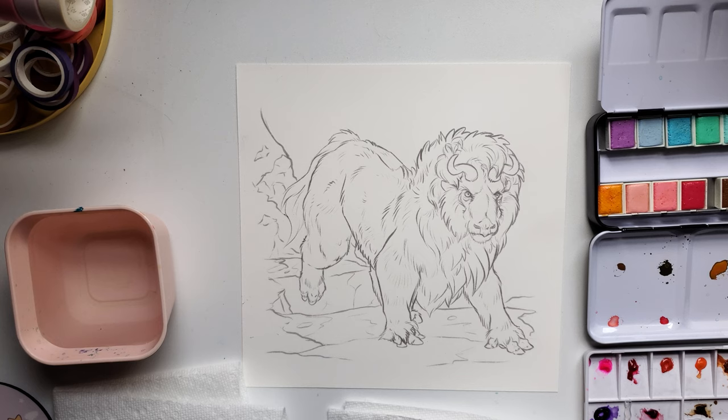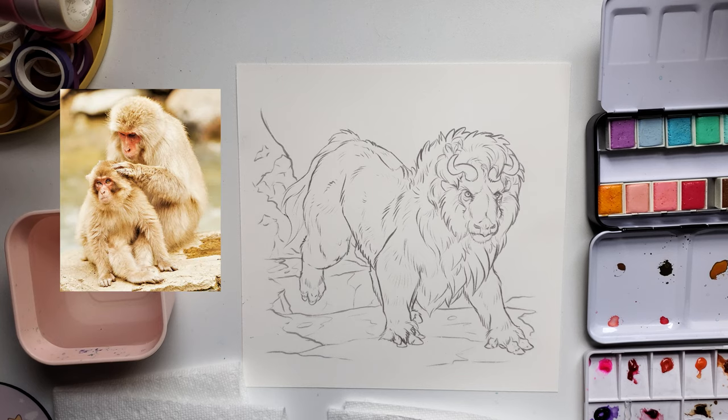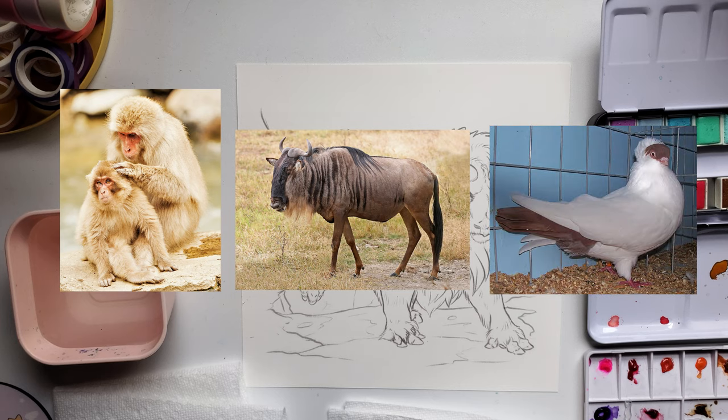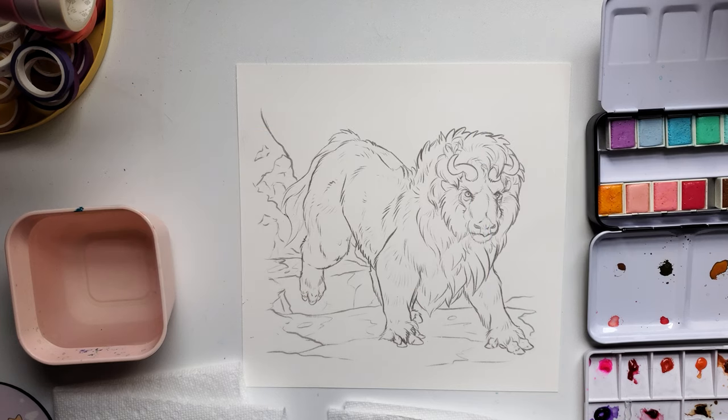The three animals that came out for me were the Japanese macaque, blue wildebeest, and helmet pigeon. I'll go into the sketching and design process in just a second, but what you're seeing now is the design I ended up with, printed out on my watercolor paper.